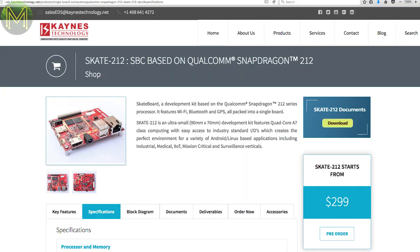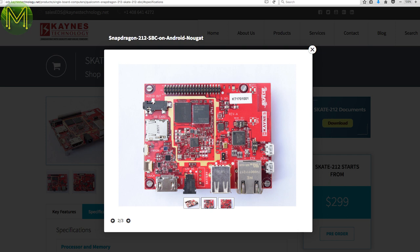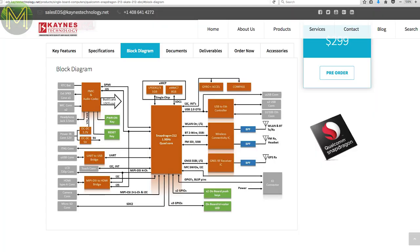Cayenne Technologies have released a new SBC based on the Qualcomm Snapdragon 212 SOC. It has 1GB DDR3 RAM, 8GB EMMC, SD slot, 100Mbit Ethernet, Wi-Fi, Bluetooth, GPS, USB, iMUSE, audio in/out, HDMI and the usual 40-pin GPIO header. It runs from a 12V DC input or a 2.5Ah battery, and there's also an optional 7-inch capacitive touch display.